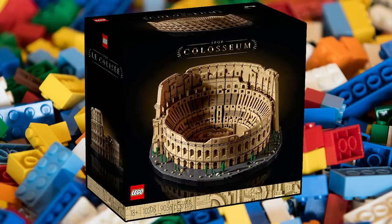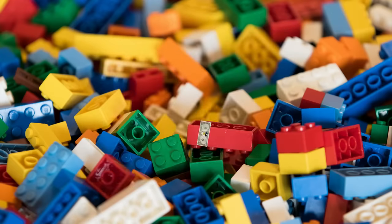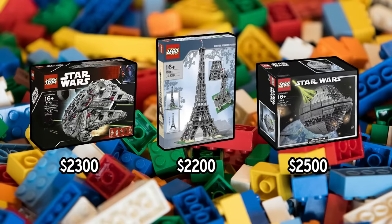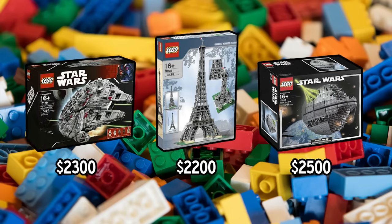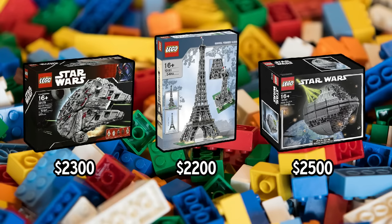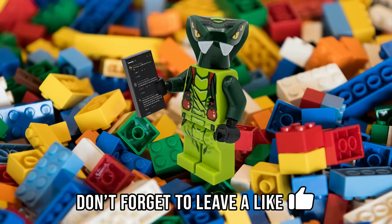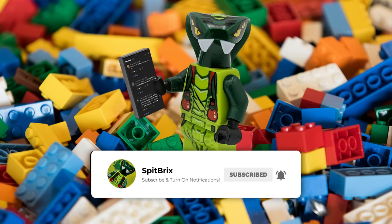These aren't necessarily the biggest or newest sets, but rather some of the most valuable and highly desired LEGO sets for collectors. In fact, all three of these sets didn't even make the top 15, and yet they're all currently worth over $2,000 each. It's going to get crazy, so if you enjoy the video, let me know with a like rating and consider subscribing for weekly LEGO videos. Alright, let's jump right in.